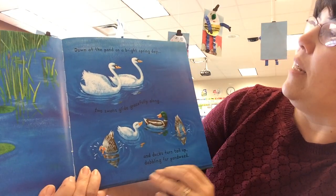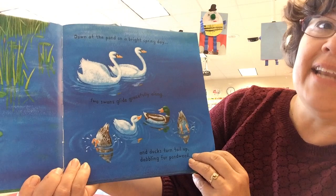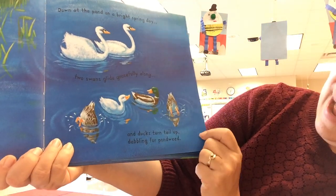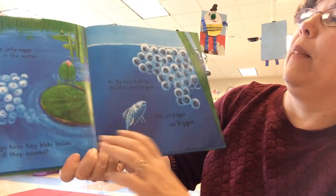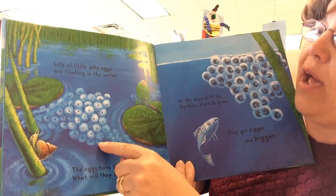Down at the pond on a bright spring day, two swans glide gracefully along and ducks turn tail up, dabbling for pond weed. Lots of little jelly eggs are floating in the water.